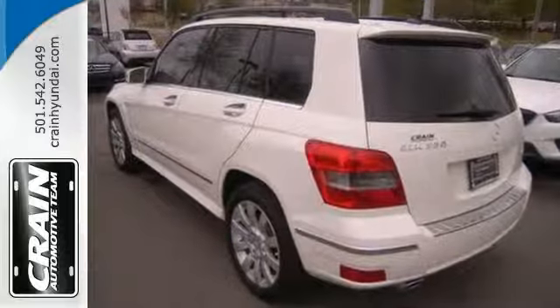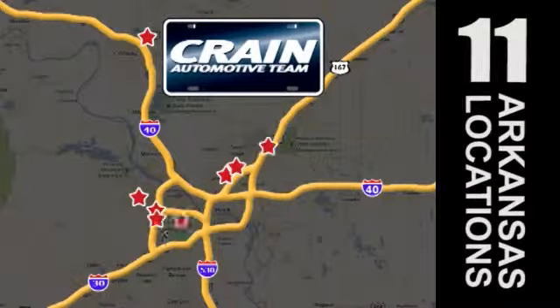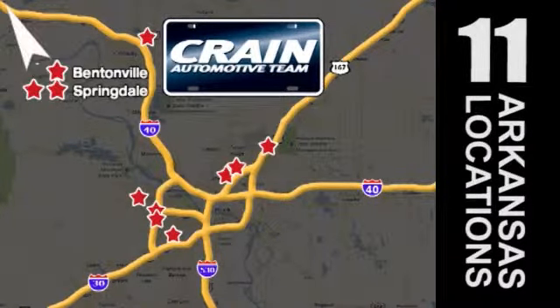Come in today and take it for a test drive. Visit us anytime at craneteam.com. Craneteam's got them. Craneteam.com.